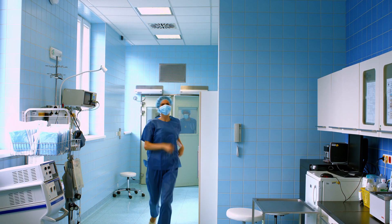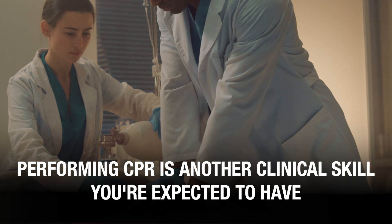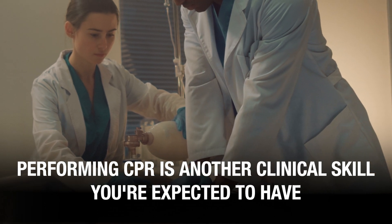Number two: CPR. In a healthcare facility, you need to be prepared for emergencies. As a medical assistant, you are expected to be able to respond should a medical emergency occur, such as when a person's heart stops beating. Performing CPR is another clinical skill you are expected to have.